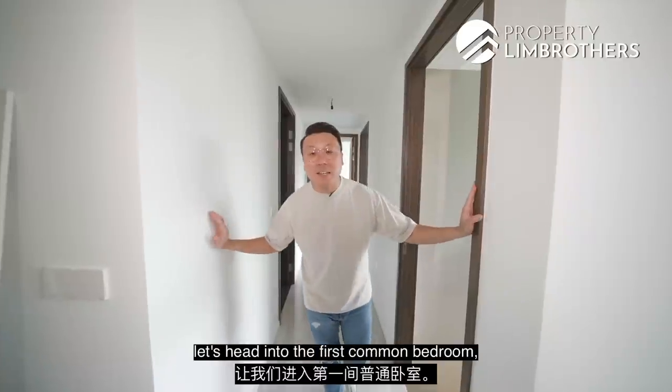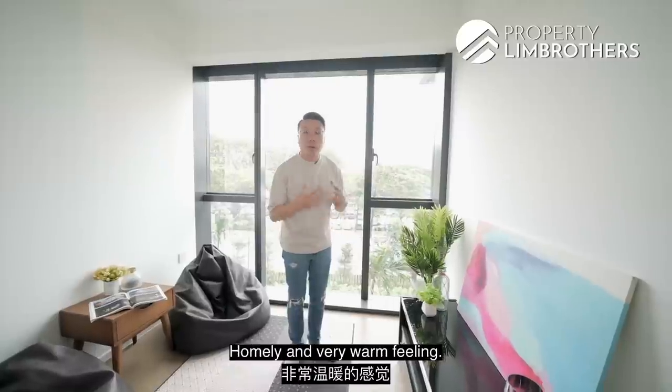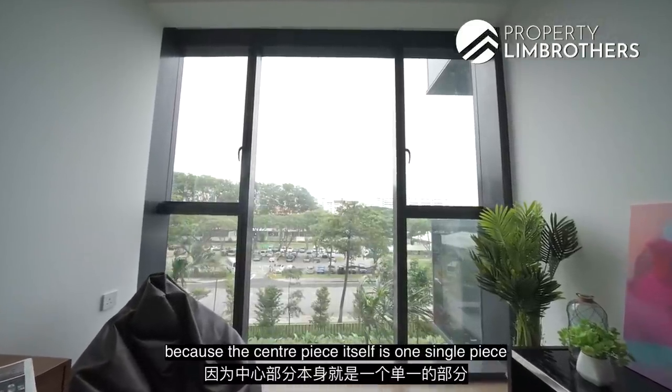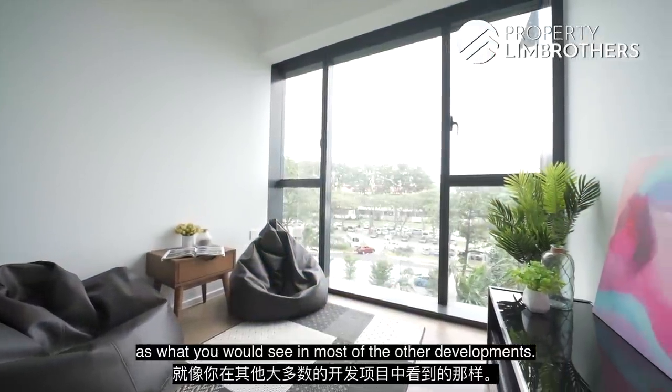Now let's head into the first common bedroom. It is a very good size, featuring European oak engineered timber flooring that gives a homely and warm feeling. The developer calls these picture-frame windows — the centrepiece is one single pane of glass without a frame in the middle, unlike most other developments.